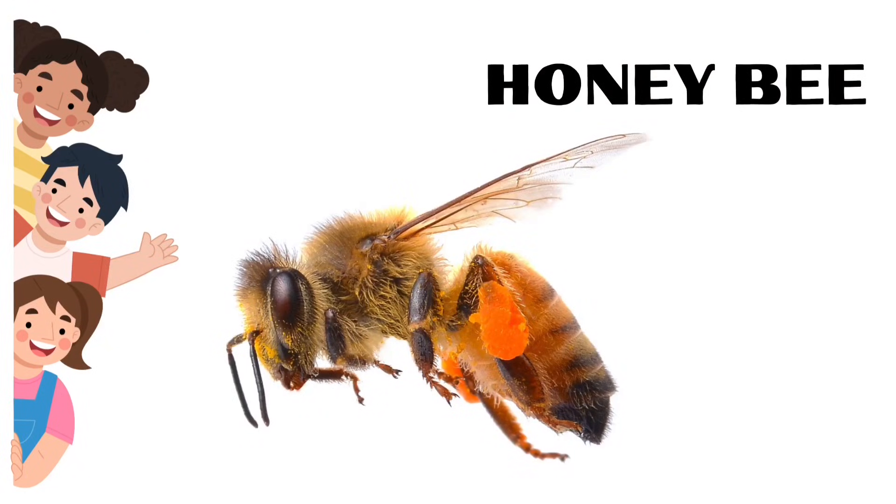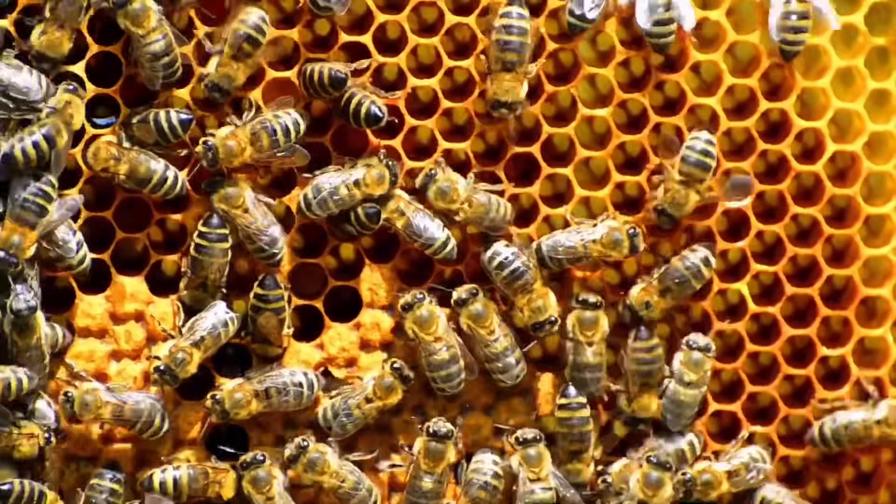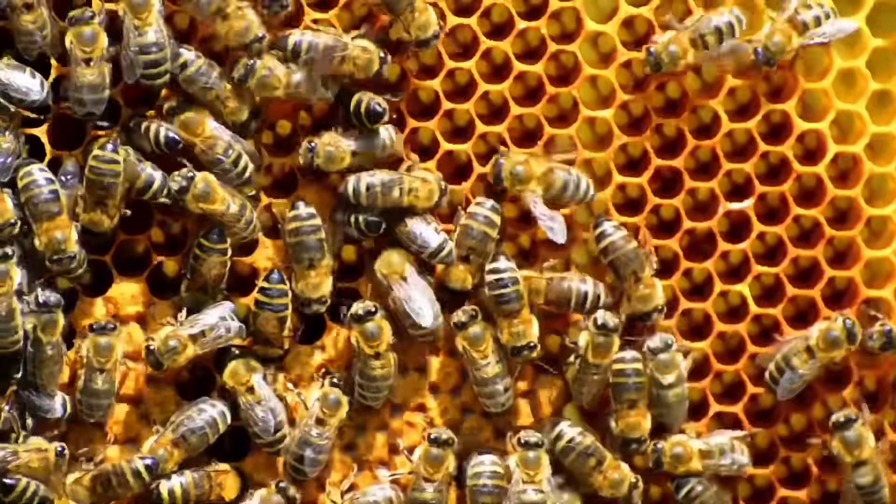Bee. Bees have five eyes and six legs. They make honey too.